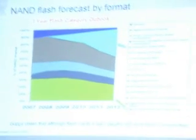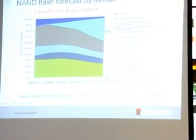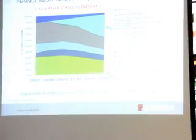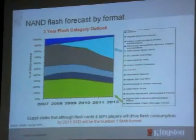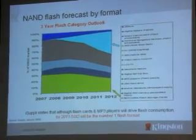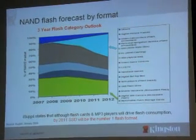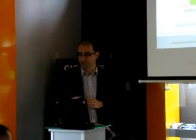You can see the split within just flash technology — we are talking about just the flash chips. This chart represents what amount of these chips are going to be used for every single technology. So you can see there's digital cameras, USB drives, video cards, game consoles, MP3 players.